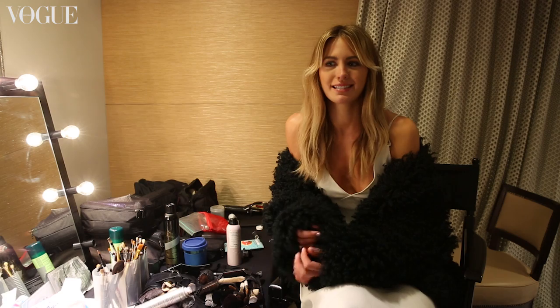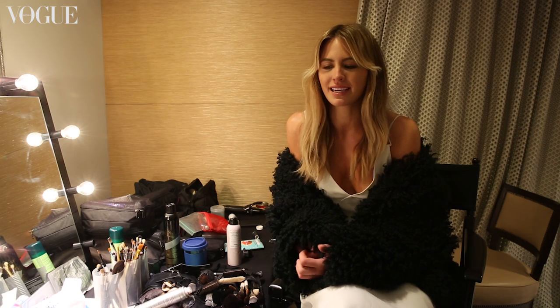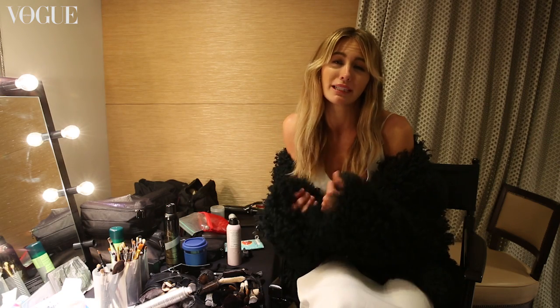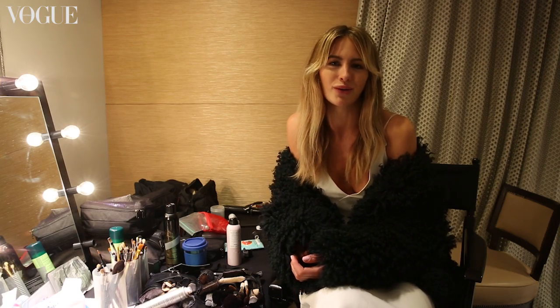My key pieces for this season would have to be a red Zanpatti jumpsuit. It is absolutely amazing — it's full length and off the shoulder. I just think it's really feminine and flattering and really fun for summer. I also think any piece from Dion Lee, like a really good jacket, is always good — a lighter jacket for summer to chuck on when you're going out or going from the office to date night.